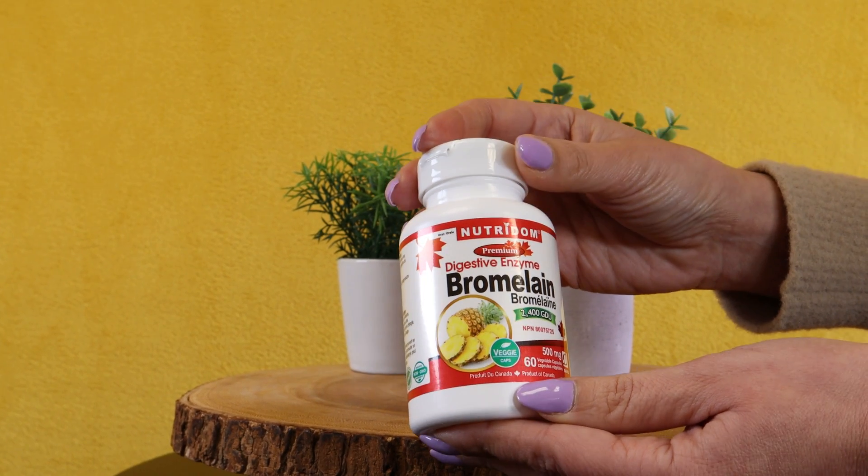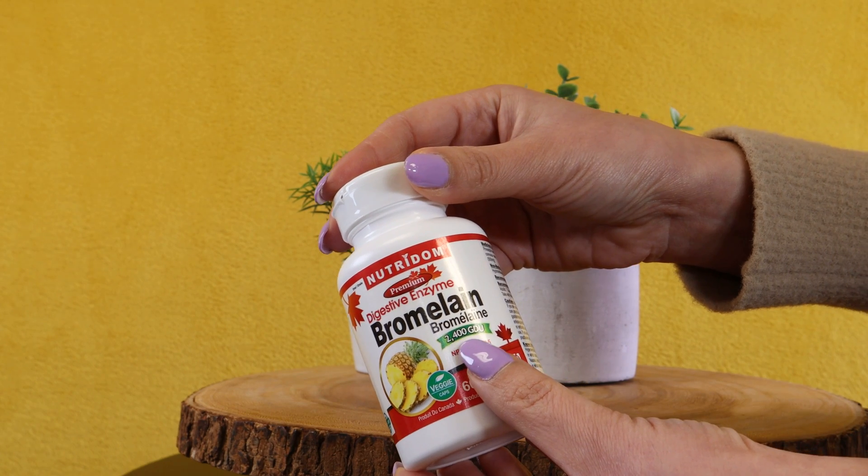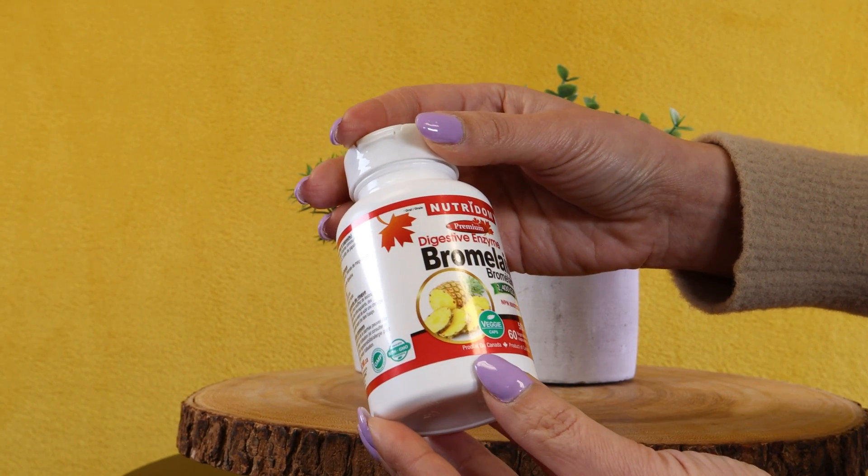So you want to take Bromelain with a meal. But Bromelain is also an anti-inflammatory and anti-swelling agent when taken on an empty stomach.